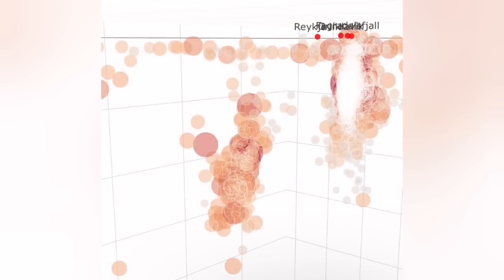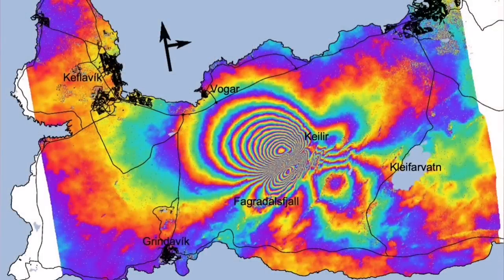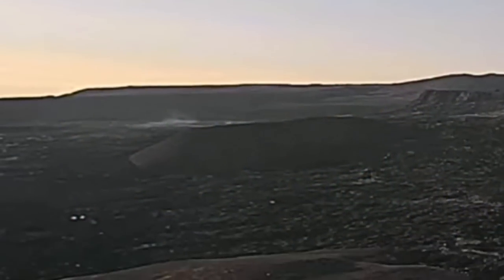Now they are getting very close — 1 km and getting less. The rate of that speed, the rising of magma, was around 0.2 km per hour. Very fast. It may have slowed down.